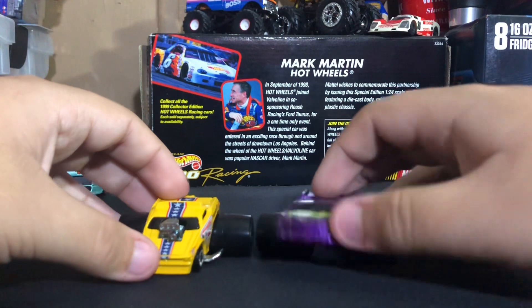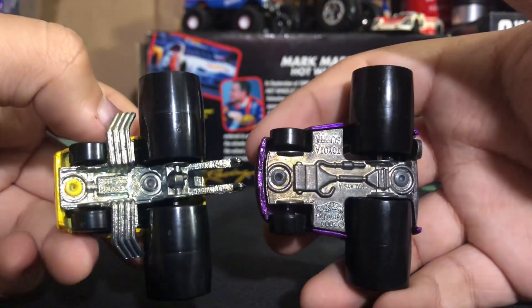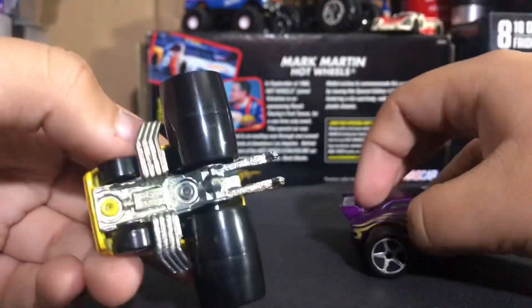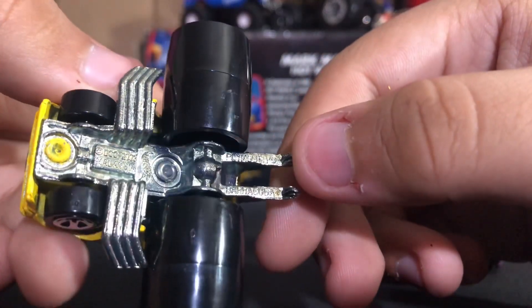This one could do a wheelie — this one can't due to the wheelie bars. And yes, these are metal-metal; I think all of them are metal-metal. The Toyota Supra upside down — Toyota Supra. Barracuda — yeah, it says right there on the wheelie bars. That's awesome.